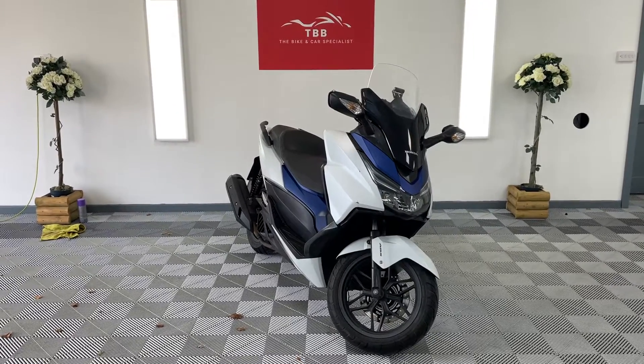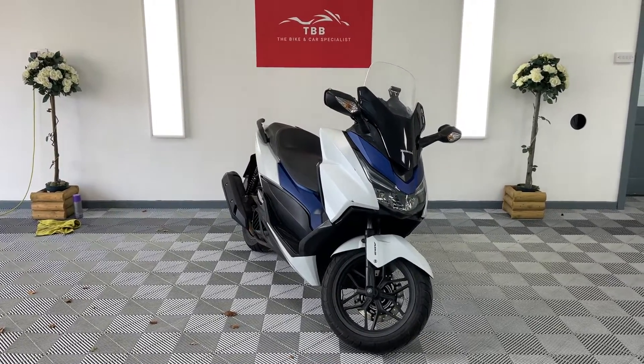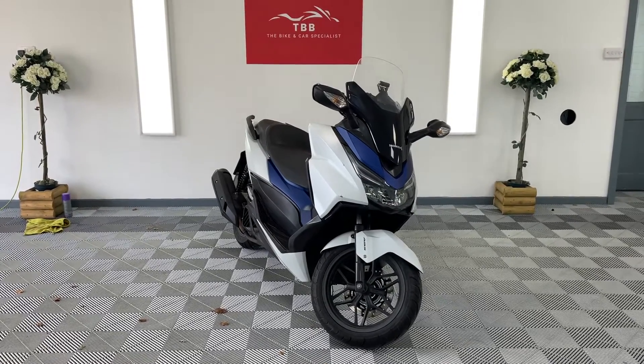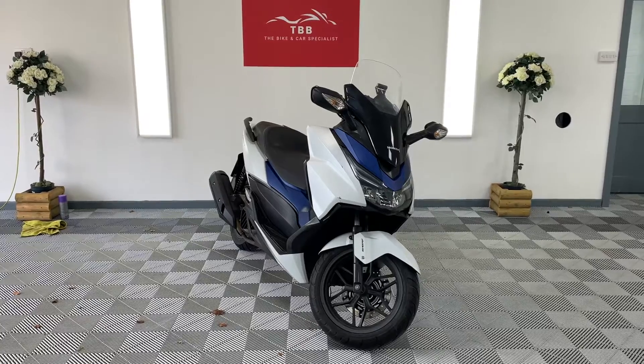Hi there, welcome to the Bike Bars page. Here we have a Forza Honda 125. She's on a 65 plate, 2015, with just 6,700 miles.